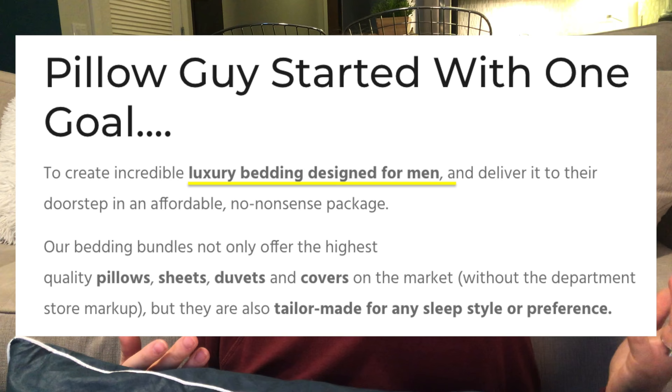Hey guys, welcome back to my channel. If you're new, my name is Sarah and I review products that are popular on social media. Today I'm going to be talking about the Pillow Guy pillow. This company reached out to me a while ago and asked if I wanted to review some of their products, so they sent me this pillow. Like always, I want to talk about what I like, what I think is really cool, and also what I don't like, so you all have a full honest view. Let's get into it.